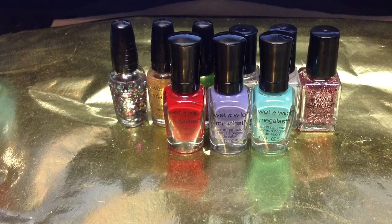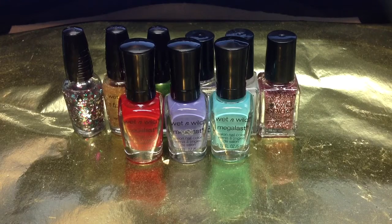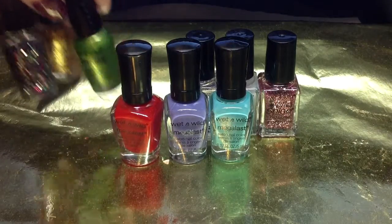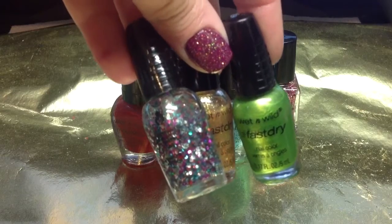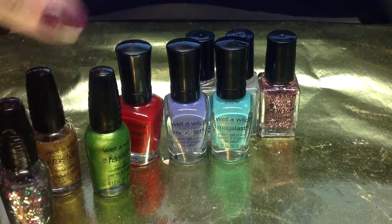Also, while I was over at CVS, I found a little gift set with a bunch of the mini Wet n' Wild polishes and it was like cut down even more — I think it was like 40% off of $5. So I went ahead and grabbed one. It had three from the Megalast, three from the fast dry, and three from the Wild Shine. These things are so cute. The only one I know the name of is Party of Five Glitters, and the other two I don't know — it's not written on them or anywhere on the box.